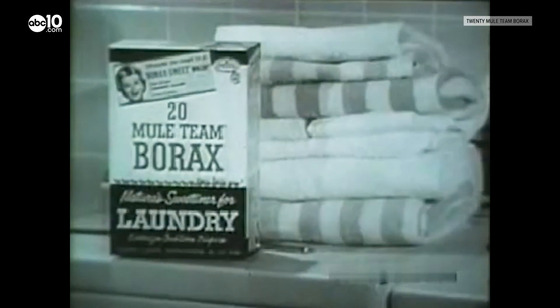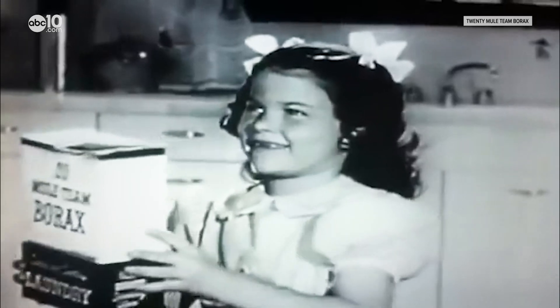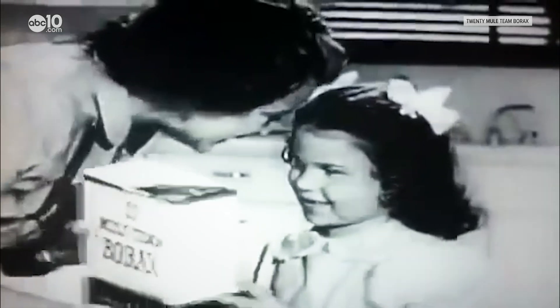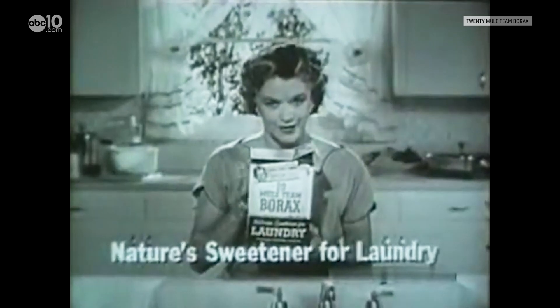Borax sweet — the cleaning agent that our parents and our grandparents grew up with. 20 Mule Team Borax is nature's sweetener for laundry.